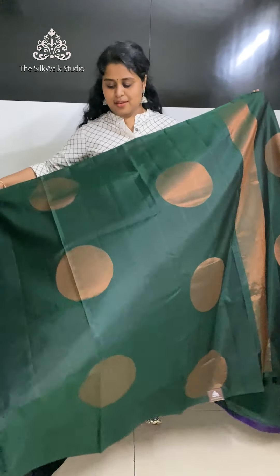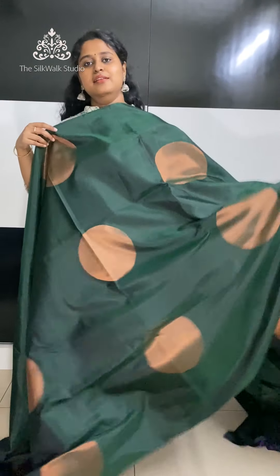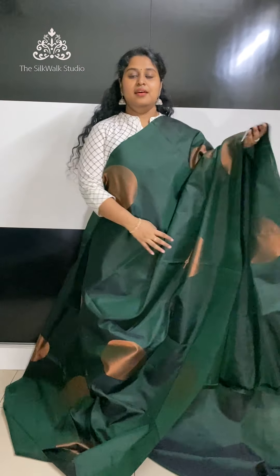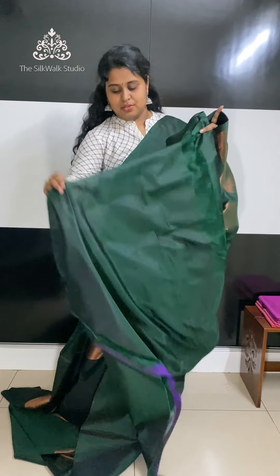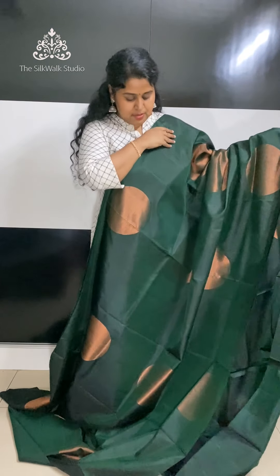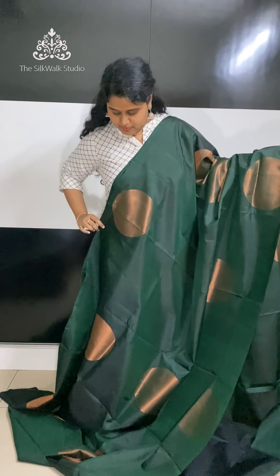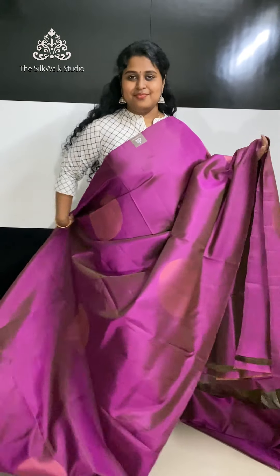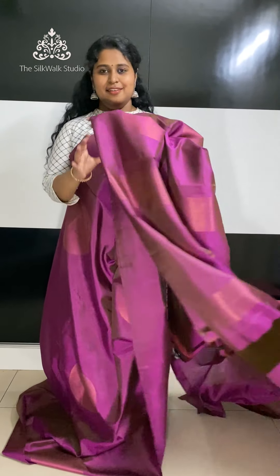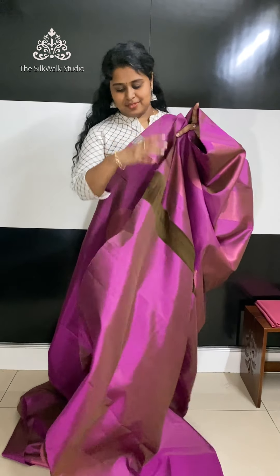We have a beautiful saree in a dark jean shade. It's a very beautiful shade. That's the pallu.